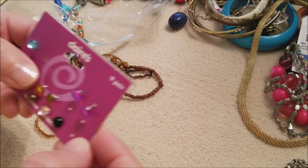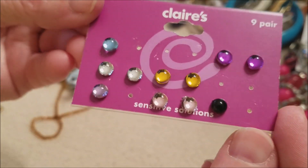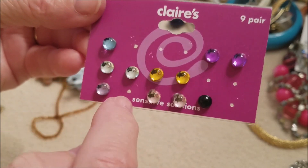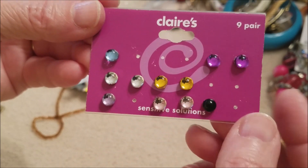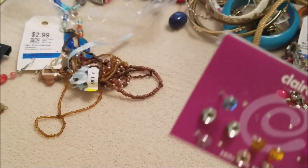These are Claire's — different colors. These two are missing so there are three missing a match, but you've got one, two, three, four out of the nine. Not bad.